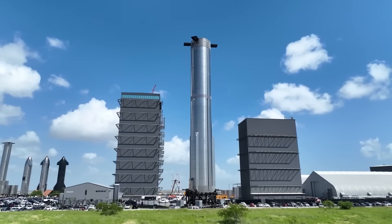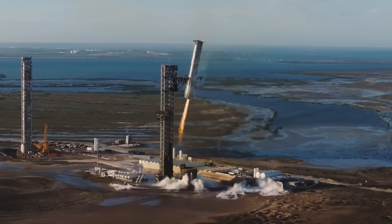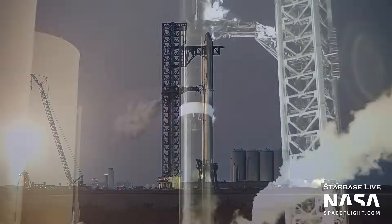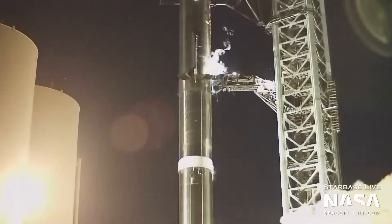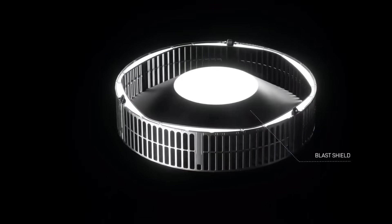Starship, as designed by SpaceX, is already ambitious. It's fully reusable, over 120 meters tall, and designed to lift over 100 metric tons to orbit. But even at that scale, incremental improvements in efficiency matter. That's where hot staging comes in.